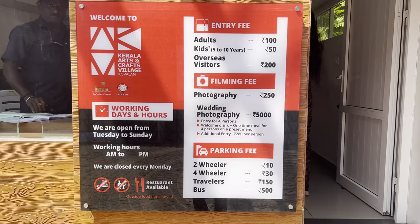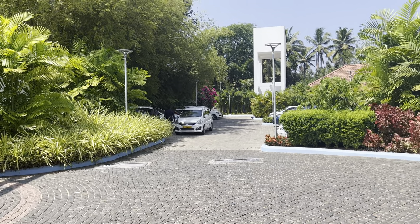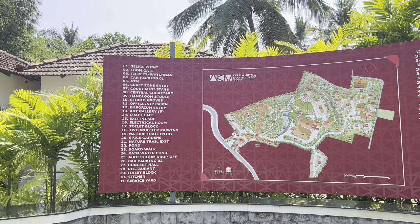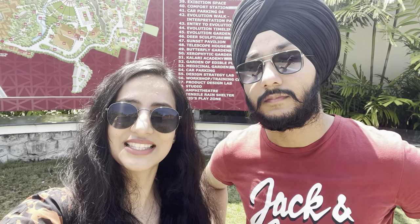Hi everyone, welcome back to another video. Today we are at Kerala Art and Craft Village at Veli in Trivandrum. This place is just one kilometer away from Kovalam, so if you are visiting the Kovalam beach do check out this place. This arts and crafts village is spread over eight acres of land and is a one-stop shop for the beautiful arts and crafts of Kerala. As soon as we enter, we find a map of the complete area — there are 61 spots to be covered, so let's get started.